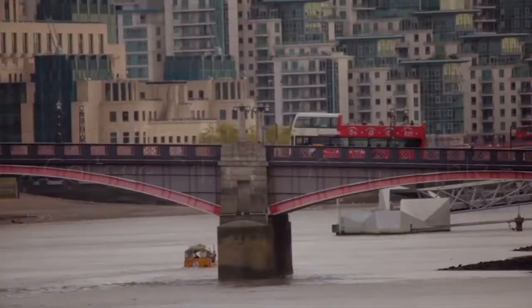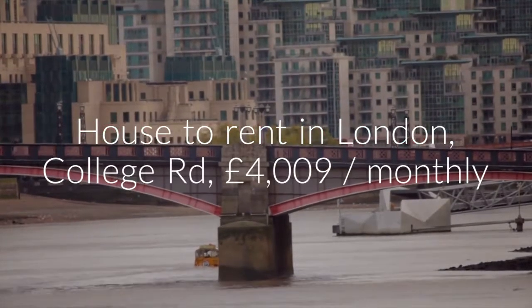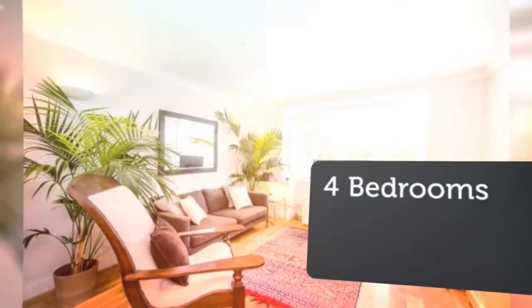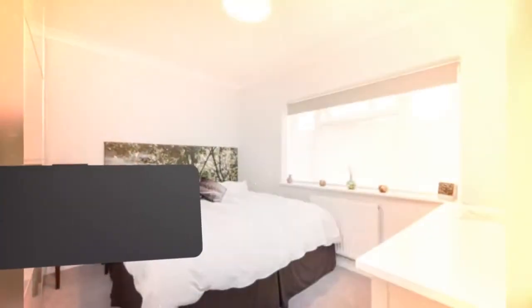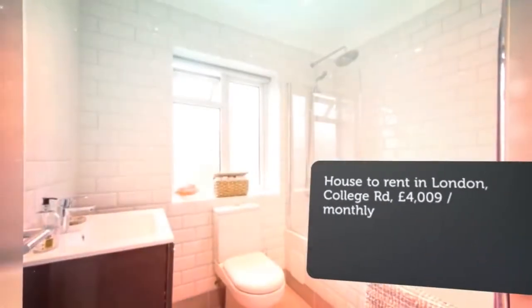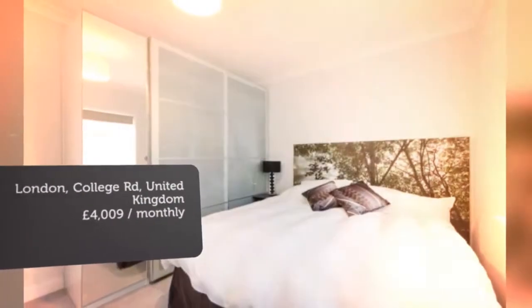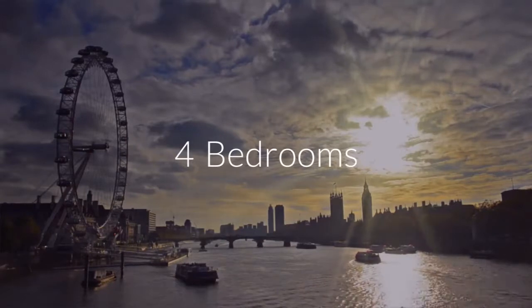Cribscan presents this ideal rental in London. Letting type: long-term. Reduced on the 18th of June 2018, 13 minutes ago.